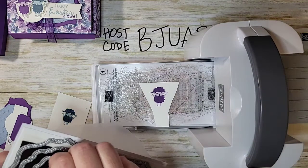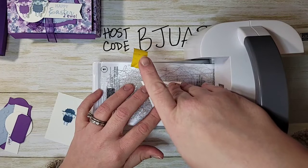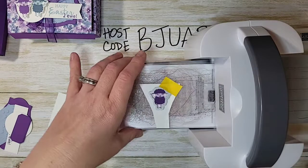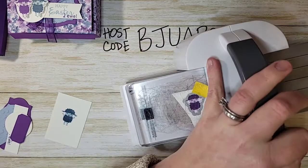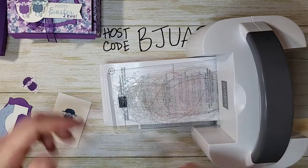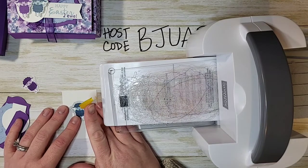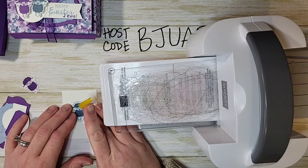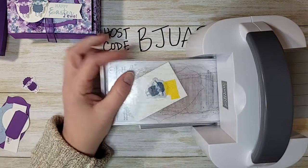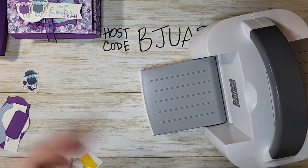We can only cut one at a time, so I'll line this up. If you're making a lot of these boxes, you might want to simplify the tag, but I think it's a really cute little tag. It shows the versatility of the Hippo and Friends dies and stamp set — the whole bundle is so versatile. I'll use my Post-it tape to hold everything in place and then we'll be ready to assemble.